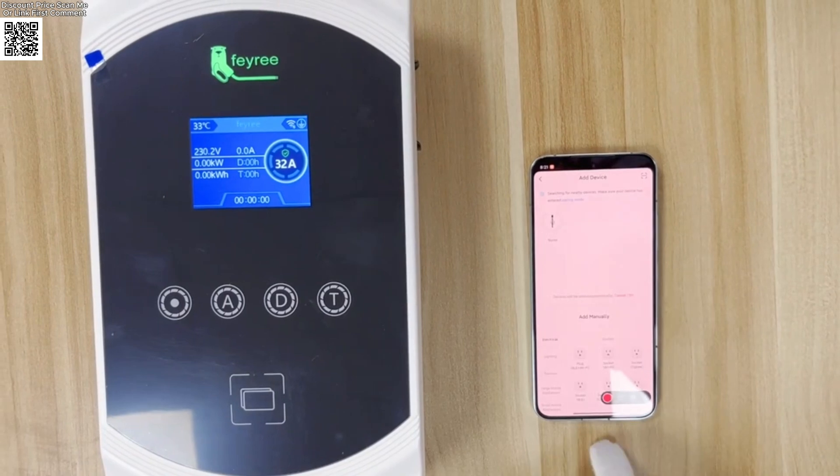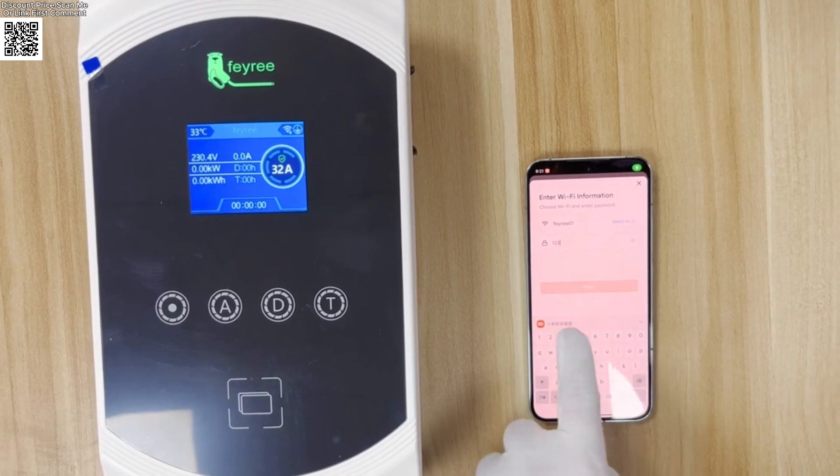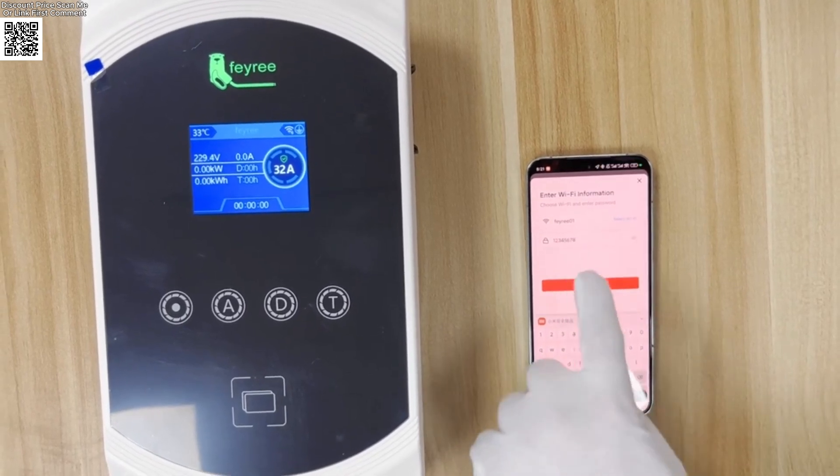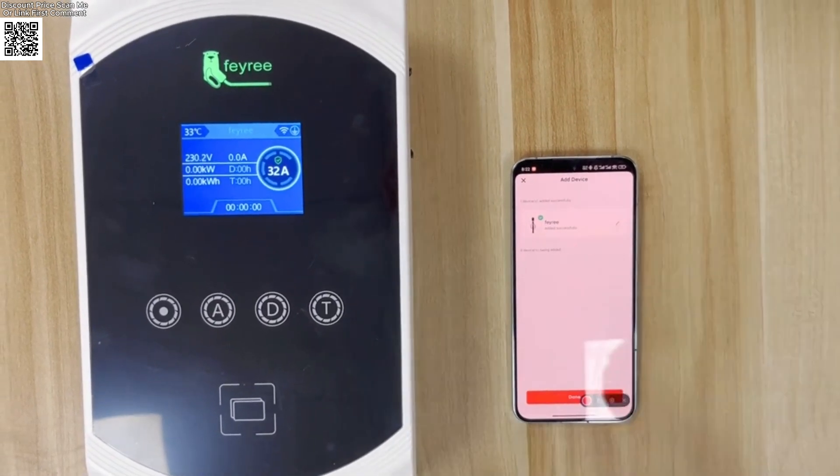Military-grade safety: IP65 waterproof, lightning-proof, and UL94V0 flame resistance. Multiple protections include leakage, overvoltage, overheating, and ground fault protection.